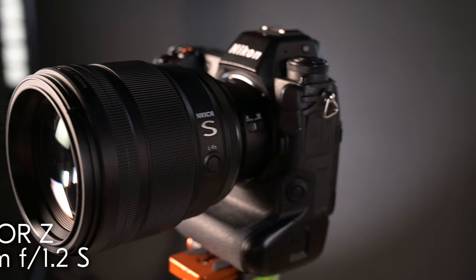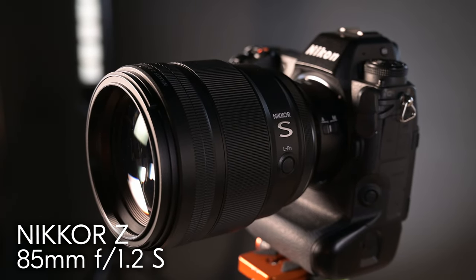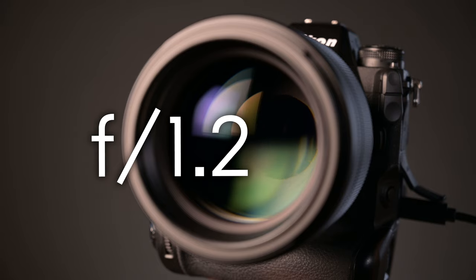Today, Nikon releases what's sure to be a legendary lens for years to come: the mirrorless Nikkor Z 85mm f1.2 S line. The 85mm focal length is a must-have for portrait professionals, but with this release, we've added an entirely new dimension to out-of-focus rendering. For the first time in a Nikkor lens, the combination of 85mm and a jaw-dropping f1.2 aperture is achieved.